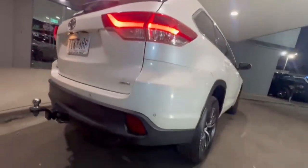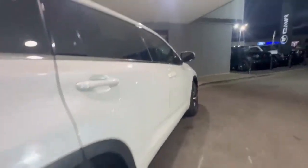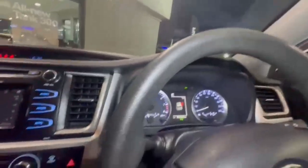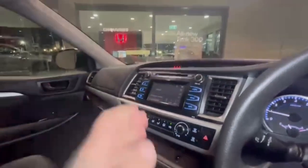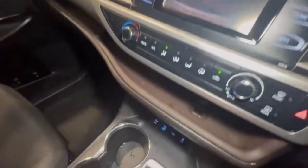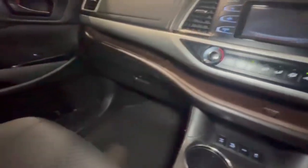Coming down the driver's side — this car is absolute value for money and you do not want to miss out on this one. We do have 250,000 kilometres on the clock with the touchscreen head unit. There's a look at the rear camera and so much more.